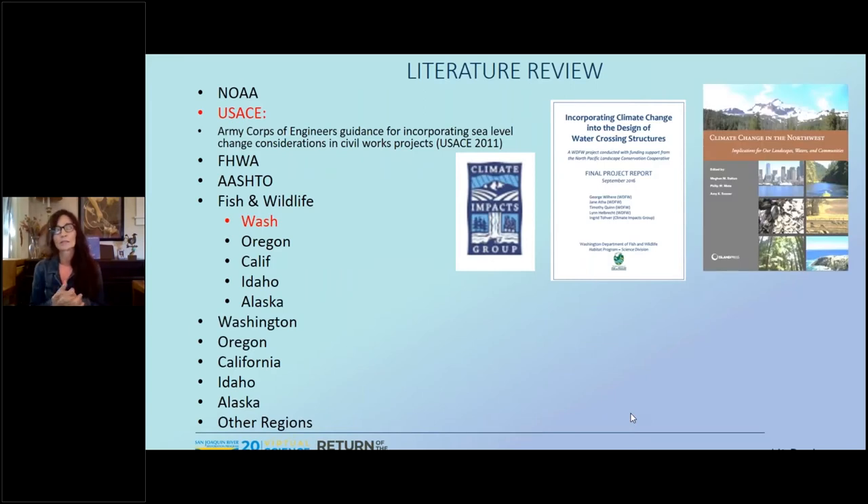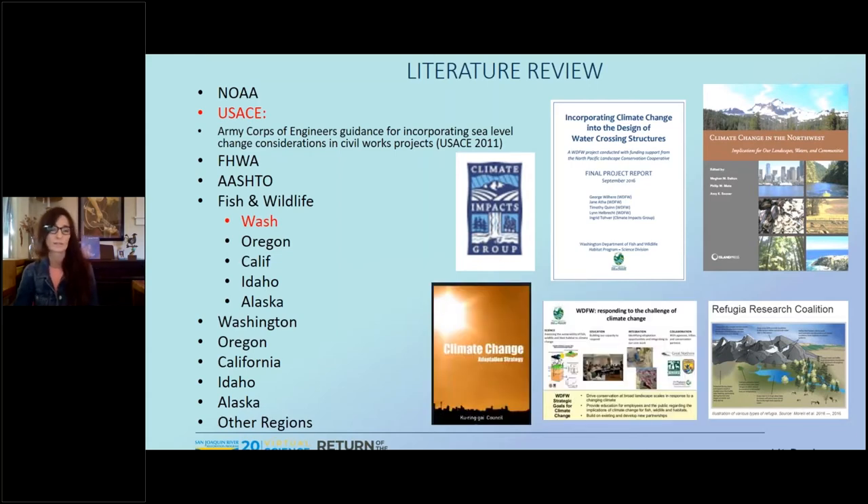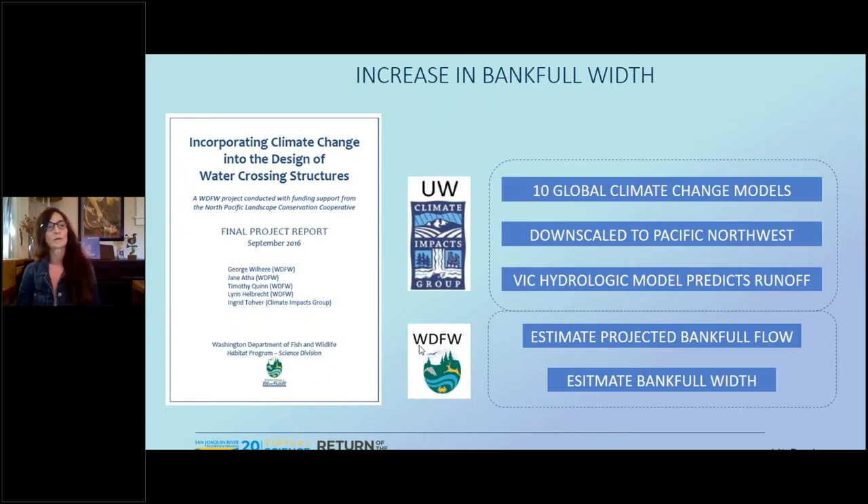About two years ago when I started this endeavor, I did a literature review to see if there are any documents out there that already take into consideration climate change and fish passage design. The one I found primarily was Washington State's document on incorporating climate change into the design of water crossing structures. They did a fabulous job — it was well over a million dollars. What they did with their partner, the Climate Impacts Group, was develop a tool to determine future flows and bank full width. They took 10 global climate models and downscaled it to the Pacific Northwest, determining temperature and precipitation. The Climate Impacts Group put that into the Variable Infiltration Capacity hydraulic model, the VIC model.